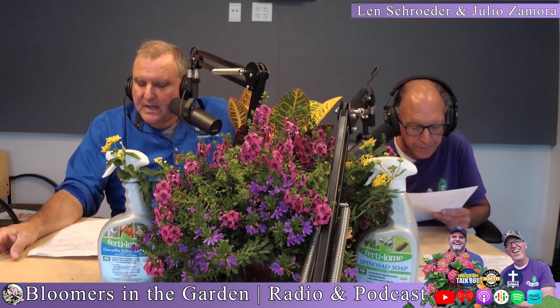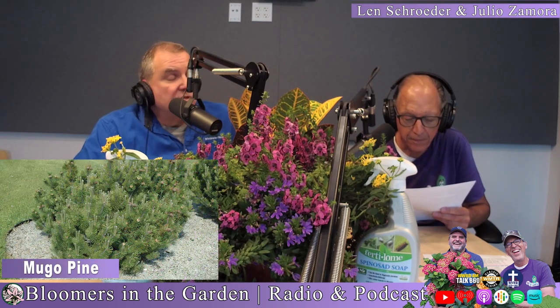Dark greens and gold — chartreuse. A lot of times the dark green plants are like the frame of a painting: the frame is not supposed to stand out, it's the painting that it brings forth. So dark greens are the frame that make the other plants stand out. Some dark green plants: mugo pines — they give you both color and texture.